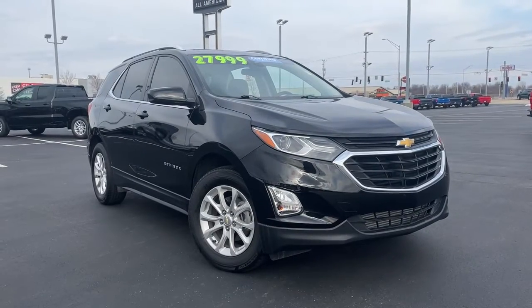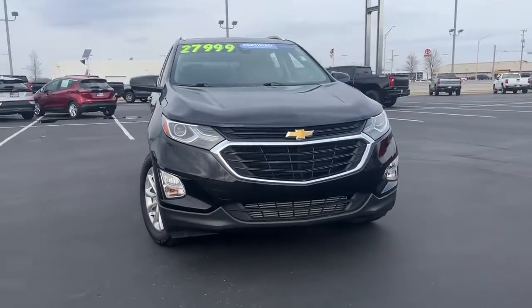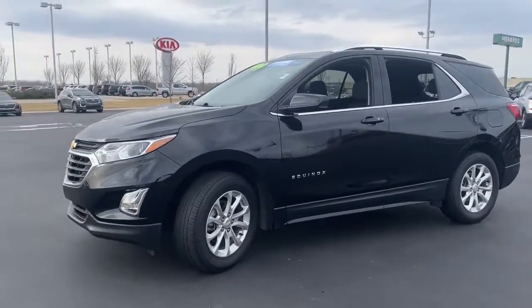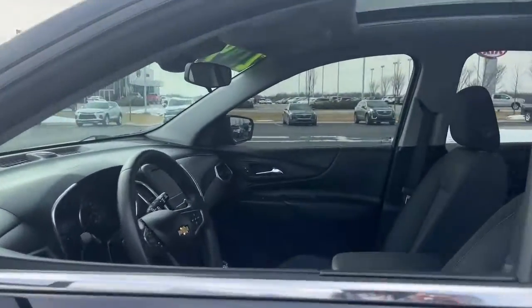Hop into the 2020 Chevrolet Equinox. With less than 40,000 miles on the odometer, this vehicle provides excellent value. The advanced safety features, passenger-friendly cabin, generous cargo space, and connected technology of the Equinox help you navigate every twist and turn of the road with confidence and style.